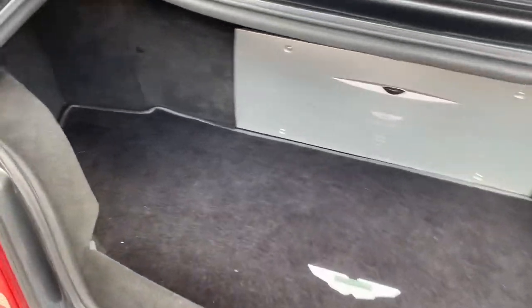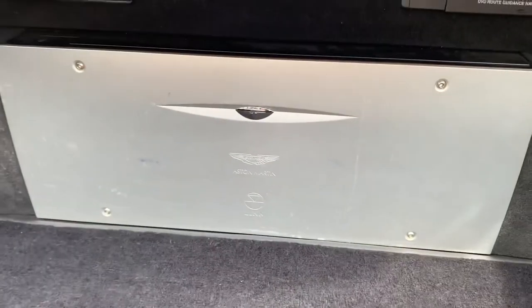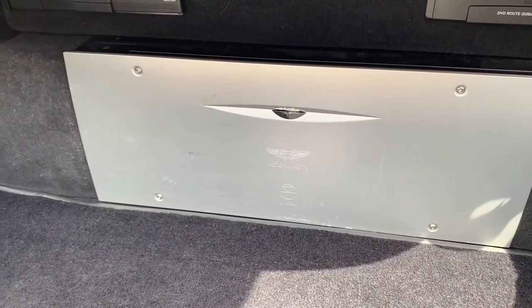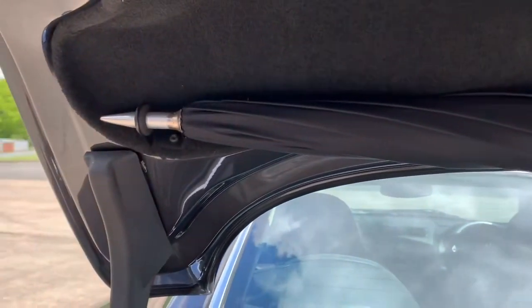A quick look in the boot — supposedly designed to fit a set of golf clubs in, I'll let you make up your own minds about that. The Linn Hi-Fi: a big deal was made of the Linn Hi-Fi fitted to these cars — very powerful for the time, British-made hi-fi. And of course fitted to the boot lid, an Aston Martin umbrella.